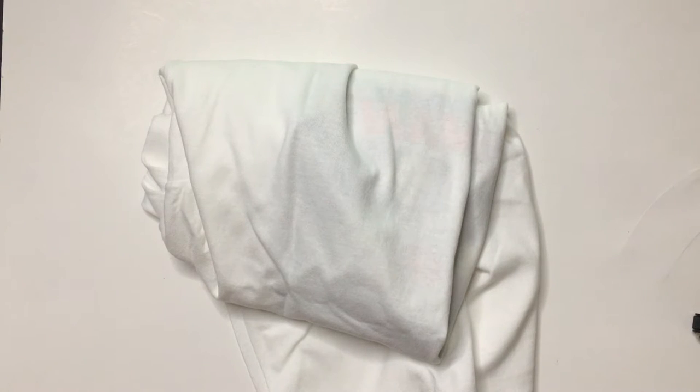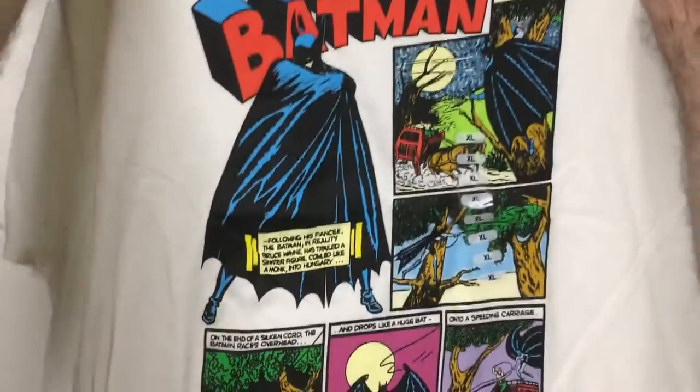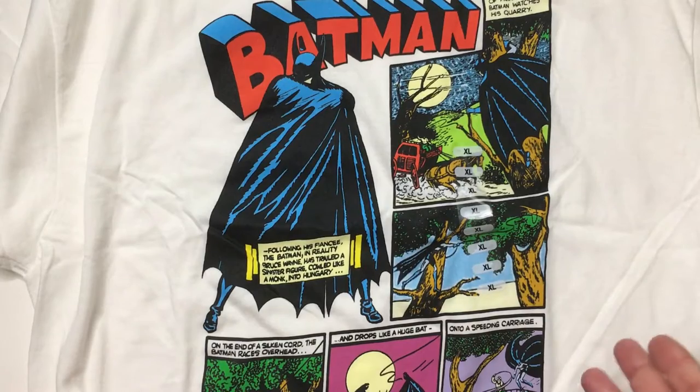Hey, welcome back to Blar. Today I don't think I've done any clothing reviews. I found this at Five Below — it was up here so I will check it out really quick. Pretty cool Batman shirt — it's the older Batman when he first came out, so they have all kinds of sizes.